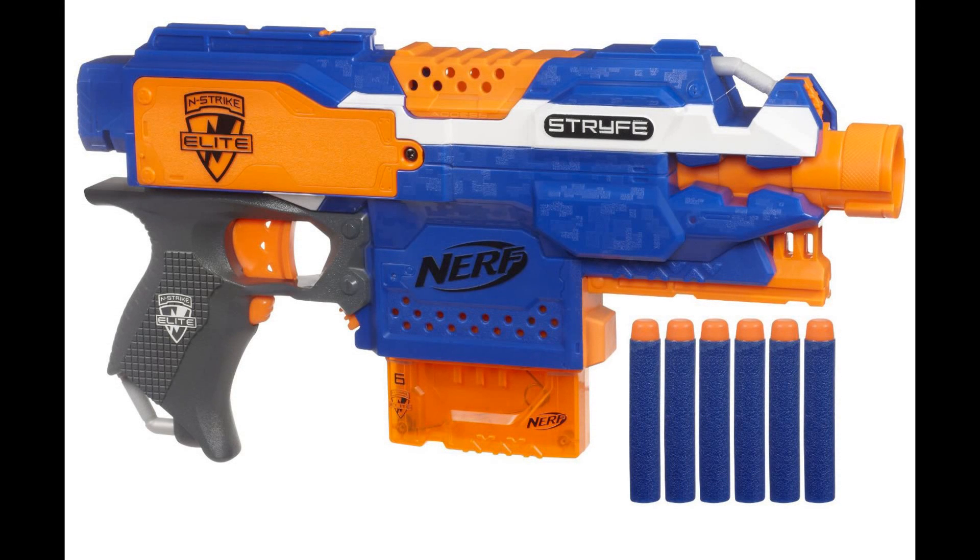Alright, on to the third blaster, the N-Strike Elite Strife. This was the other blaster mentioned in the Wired.com article. My first thought was, oh man, another flywheel blaster. The Barricade left a pretty sour taste in my mouth; the Raven kind of made up for it. When I saw this I was like, it's just like a Barricade 2.0. But we have to look at its features first of all. It is clip-fed, so you can put your Raider drums, Alpha Trooper drums, or 18-dart mags in there. That's a good thing.